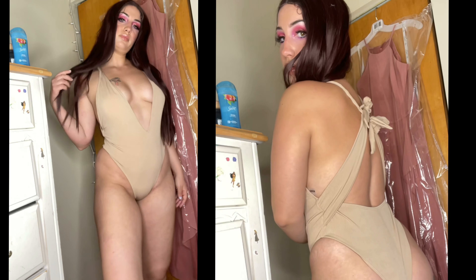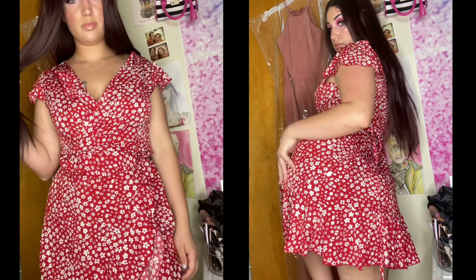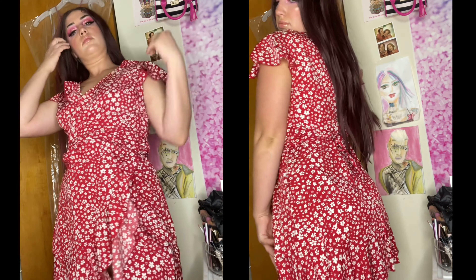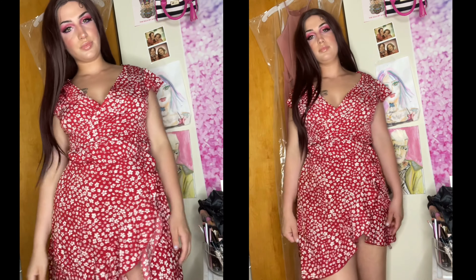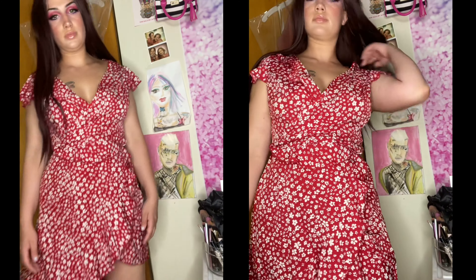This dress did wow me though — it was so cute. It's a wrap dress, so it comes completely open but once you tie it around your waist it's so flattering. I feel kind of like a teacher but at the same time it's sexy and so cute for summer.